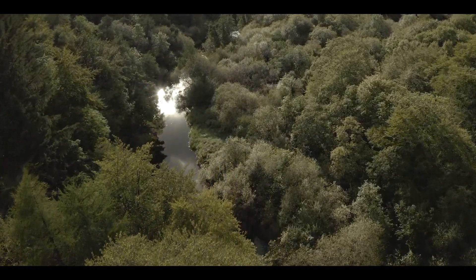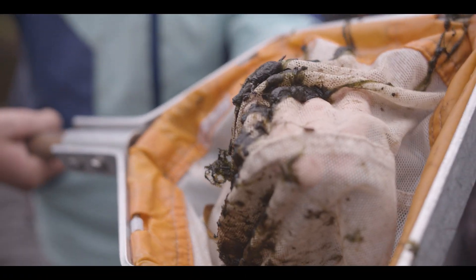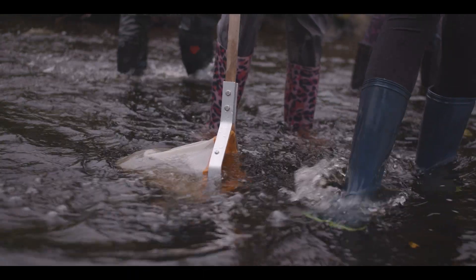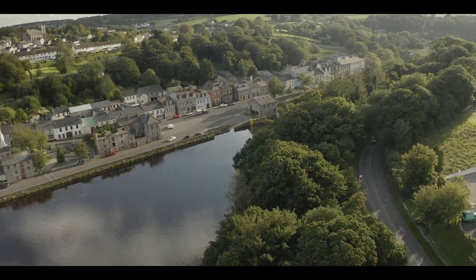The first thing we had to do was learn a bit about the nature that we would get on the Lennon. What lives in the river? What lives beside the river? What nature is best to have in the riverbanks for nature? What's the water like — is it clean or dirty?